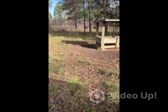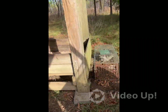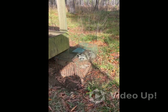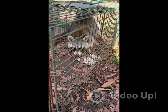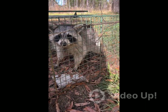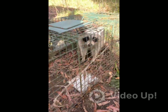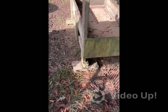Coming up on our first live trap and our second feeding station — oh, hot dang! Mr. Rocky, how you doing, sir? We got us a coon — pretty good-sized coon. They ain't all cuddly; they'll tear you up.